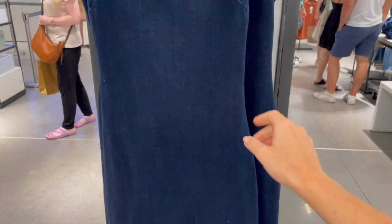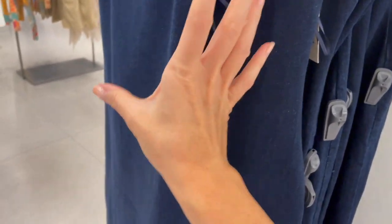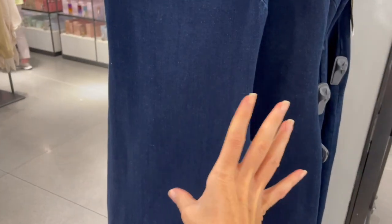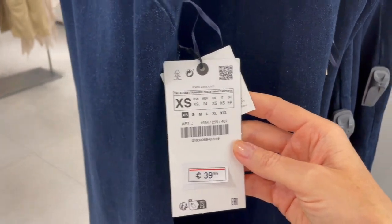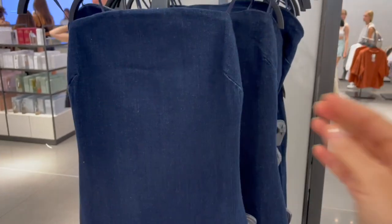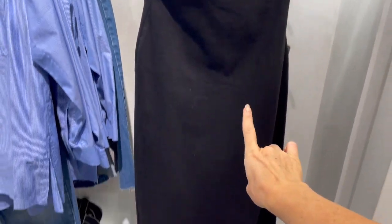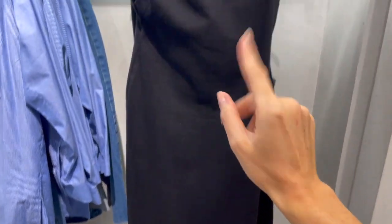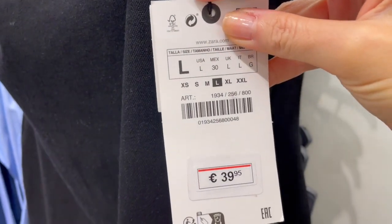There's a very nice denim dress — a little bit stretchy, which is good. It's a really nice fitted cut that's great for the body shape, priced at 39.95. They also have another denim dress in black for the same price of 39.95 — also a nice piece.